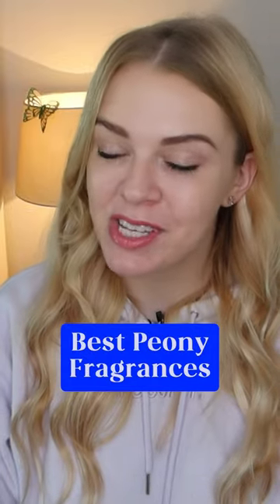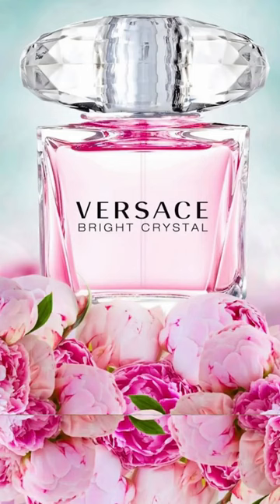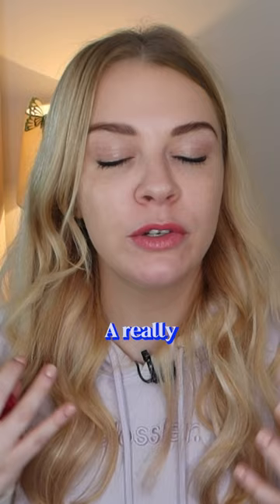The best peony fragrance is Versace's Bright Crystal — a really clean peony fragrance.